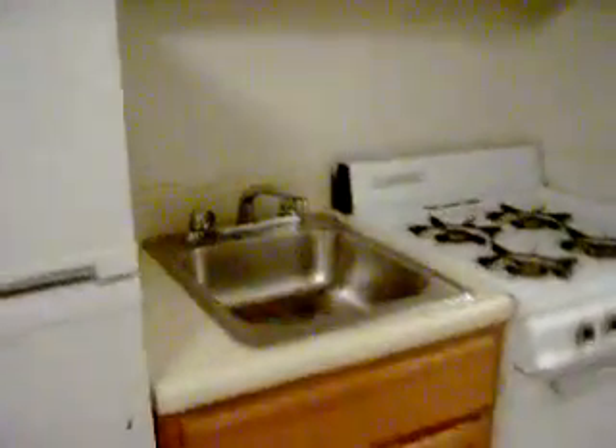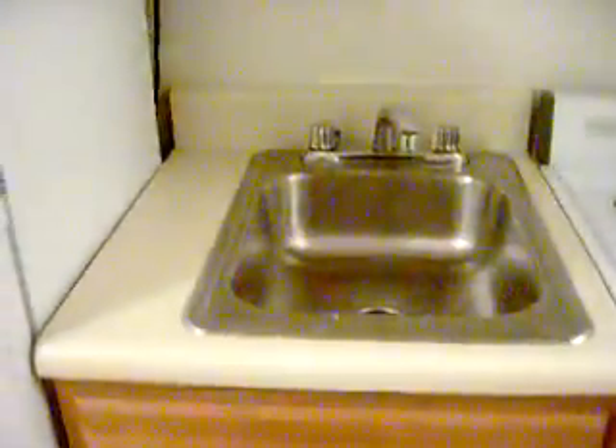This is the little kitchen area — extremely small space, so I have to figure some of that out. I'm going to get like a kitchen cart or something.